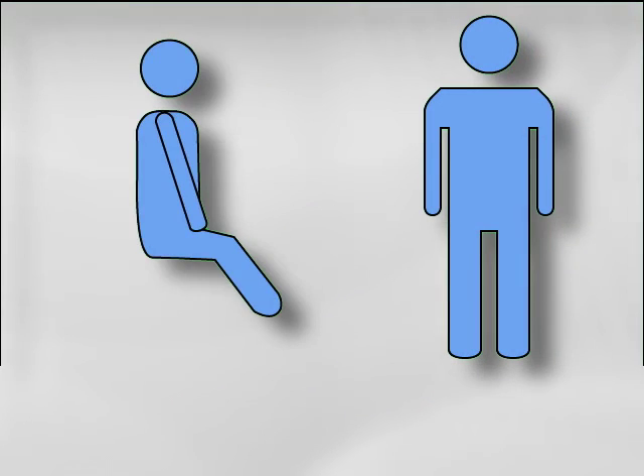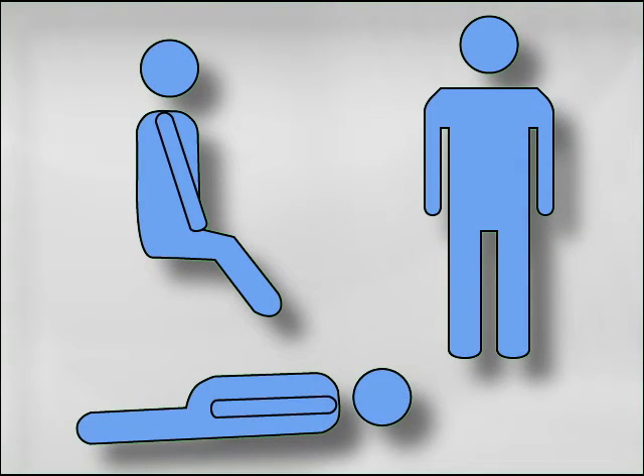These exercises can be performed standing, sitting, or lying down. For most people with weak pelvic floor muscles, lying down tends to be the easiest position for these exercises, but do what works for you.